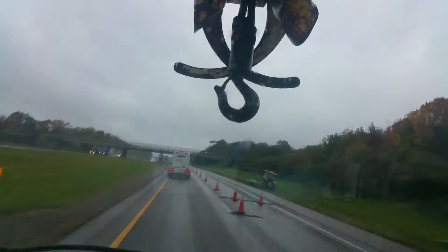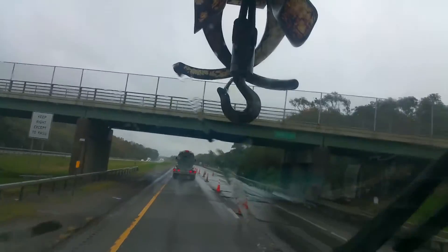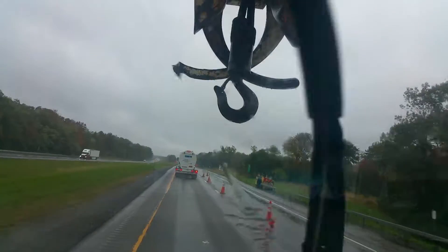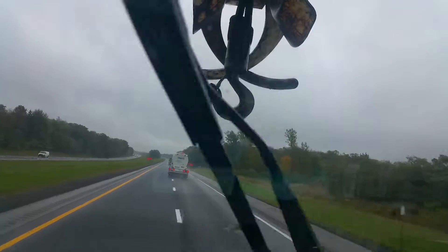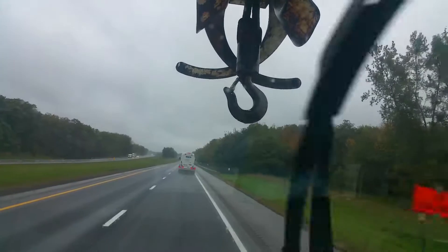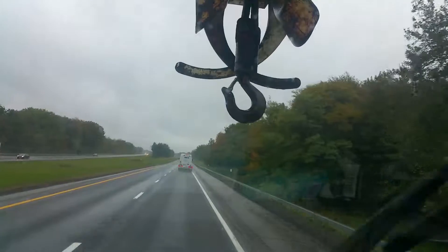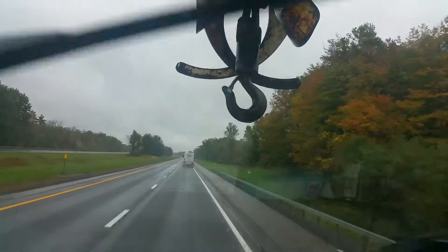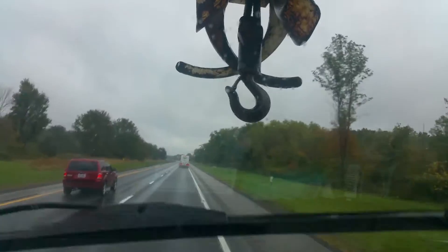You can see this tractor-trailer in front of us — hope you can. He's having trouble keeping it in the center of the lane. The trailer's pulling him all over the place. This has all been repaved, so it's not grooved as bad as I hoped to show you. And you can see that truck is running just fine in front of us — well, maybe he's not.